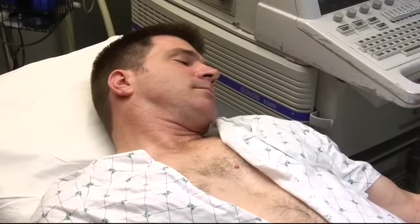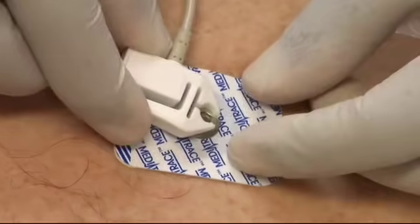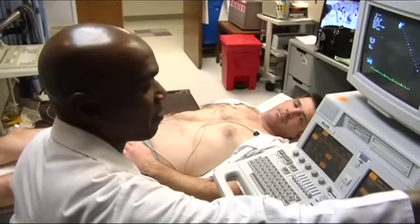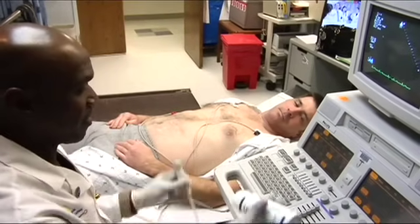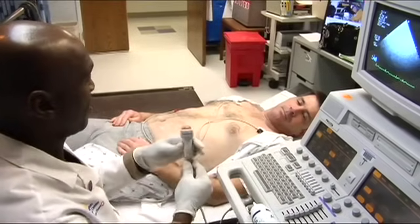You will lie on an examining table and the sonographer will attach small adhesive patches with wires to record the timing of your heartbeat. The sonographer will obtain ultrasound pictures of your heart using a small, hand-held transducer and water-soluble gel.